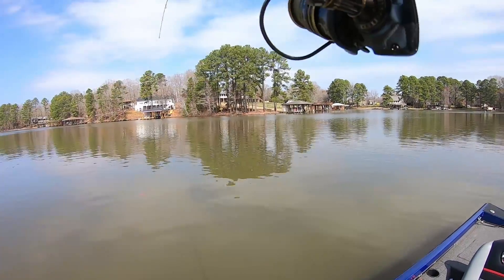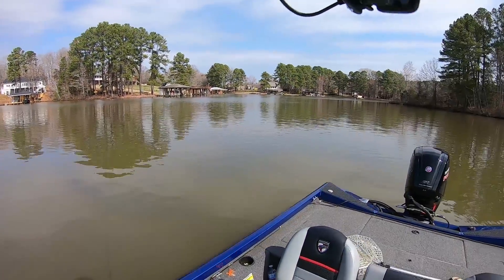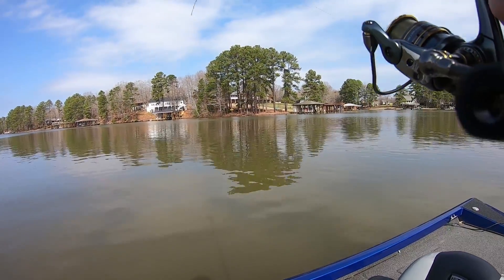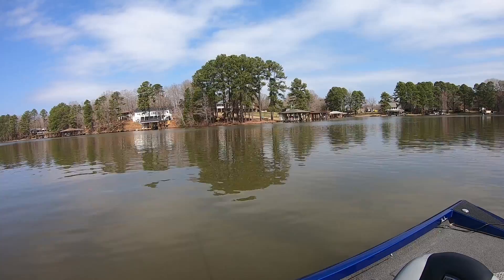All right guys, let's see if this one's a crappie or not. The first fish I caught was a bass. This is the color I'm using — I expect to catch some bass.